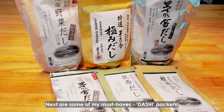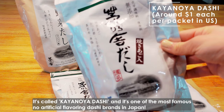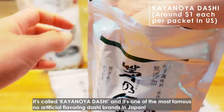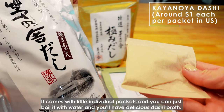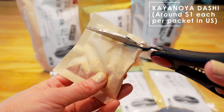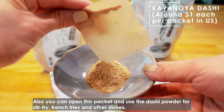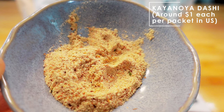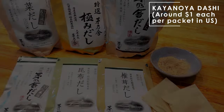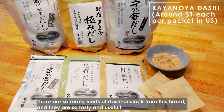Next are some of my must-haves: dashi packets. It's called Kayanoya dashi, and it's one of the most famous non-artificial flavoring dashi brands in Japan. It comes with little individual packets and you can just boil it with water and you have delicious dashi broth. Also, you can open the packet and use the dashi powder for stir fry, french fries, and other dishes. It's delicious just by itself too. There are so many kinds of dashi or stock from this brand, and they're so tasty and useful.